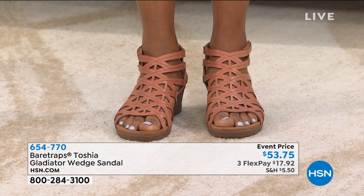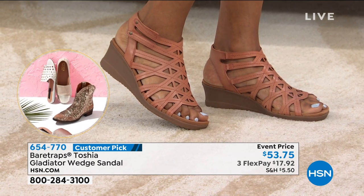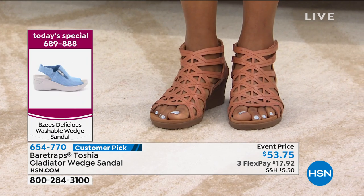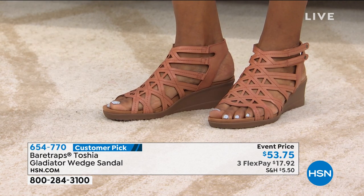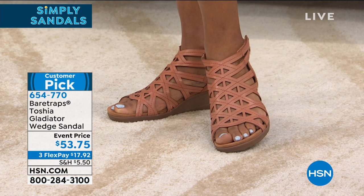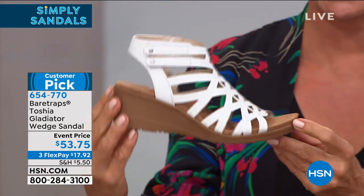Bear Trap has become and remained a very popular customer-favorite brand because of comfort, affordability, and cute styles. Note that this is a faux leather upper — not genuine leather. It's event-priced at a little more than fifty dollars, available on three FlexPay at about eighteen dollars, or around thirteen dollars for HSN card holders. A great sandal at a great price for your summer sandal event.